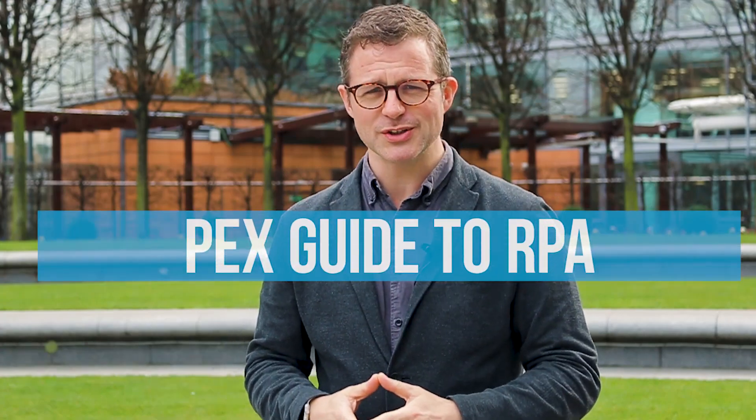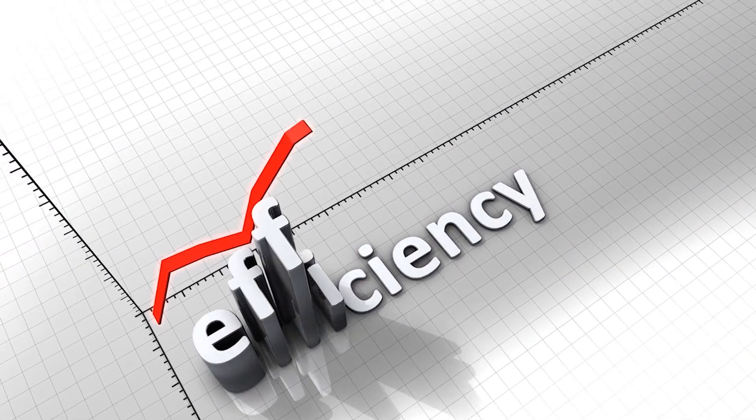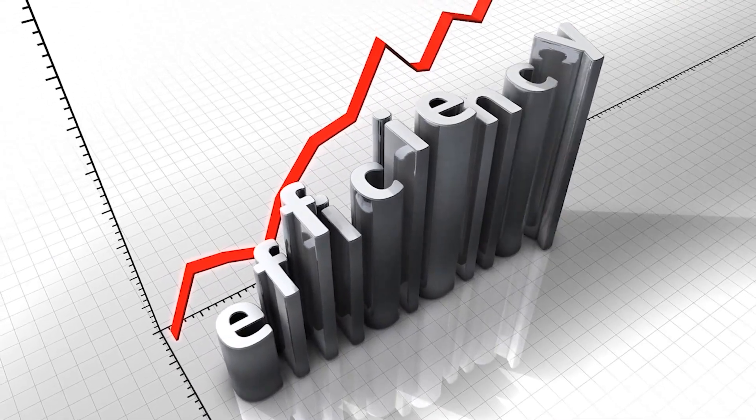Hello, I'm Ian Hawkins. Welcome to the PECS Guide to Robotic Process Automation, or RPA. RPA is the hot topic in business operations right now, and it's really important that leaders know what it means for their industry and how it can impact their business.